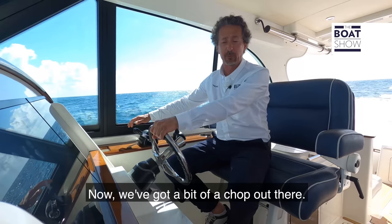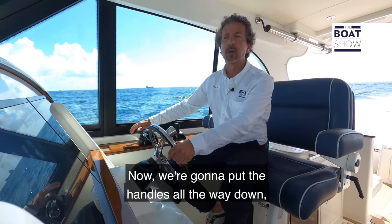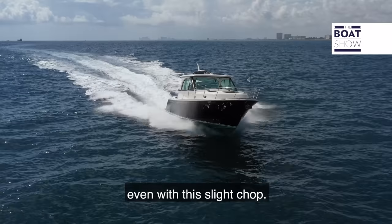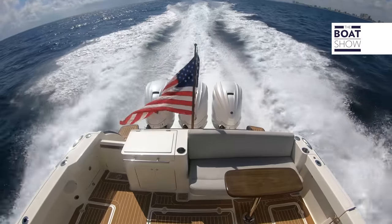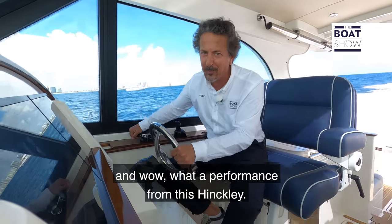Now we've got a bit of a chop out there. We've reached our cruise speed of 29 knots doing about 4,000 rpm. Now we're going to put the handles all the way down and see if we can reach our top speed even with this slight chop. From cruise speed to top speed it doesn't take long at all — we've just reached our top speed of 55 knots. What a performance from this Hinkley.